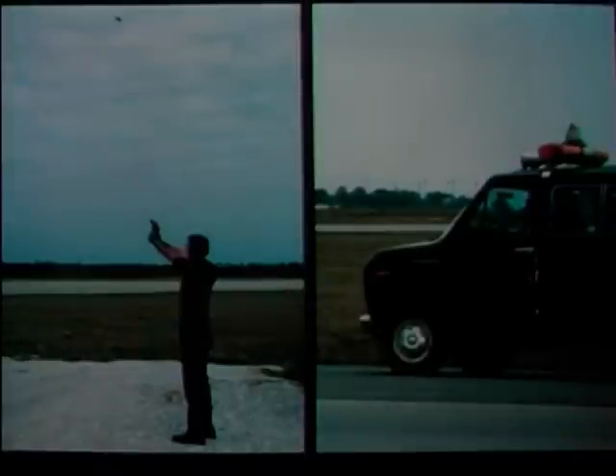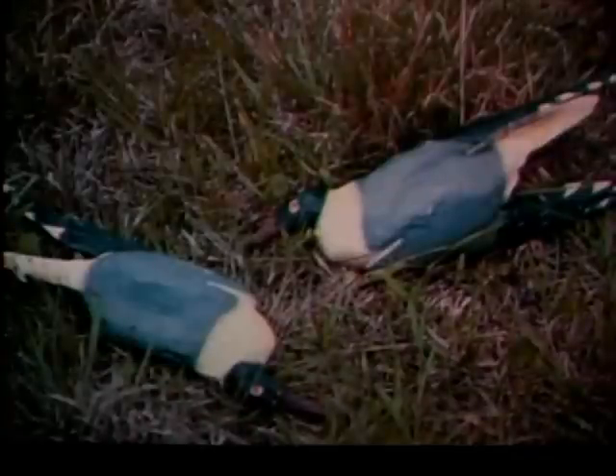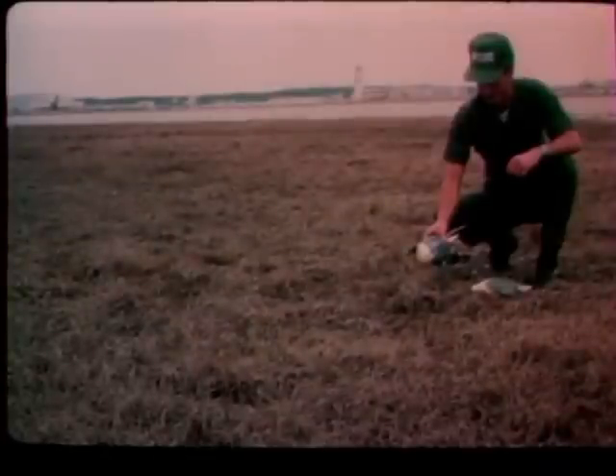Bioacoustics and pyrotechnics. There are other bird control methods that may be used as supporting measures, but they have several limitations. For example, the use of bird models in dead or distressed positions. Unfortunately, some species soon catch on to the fact that the models represent no threat, while some species do not react at all. Because birds soon become indifferent or habituated to the models, they must be moved frequently. Their use is recommended only to reinforce a combined bioacoustics and pyrotechnics frightening program.